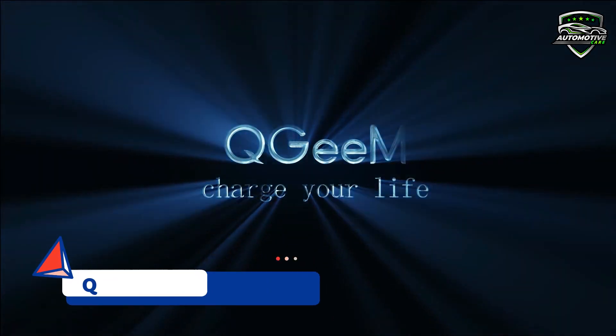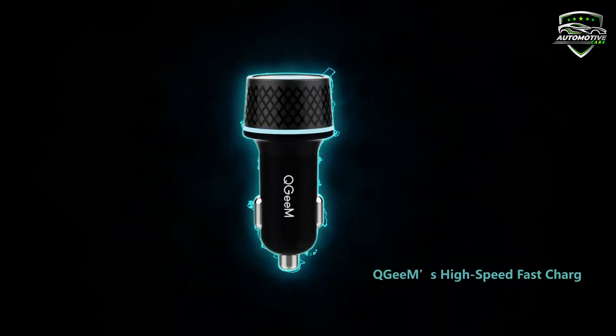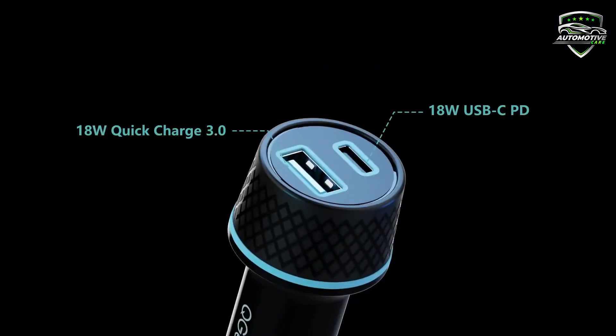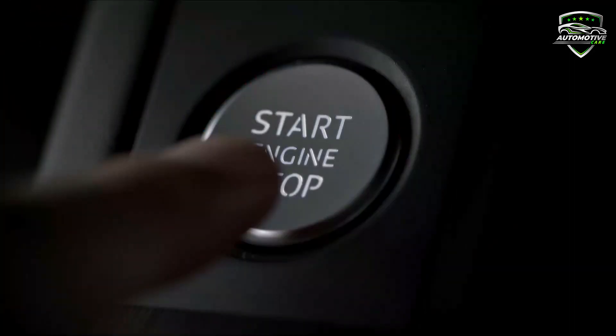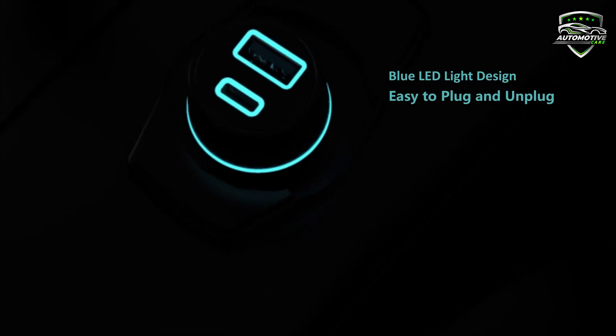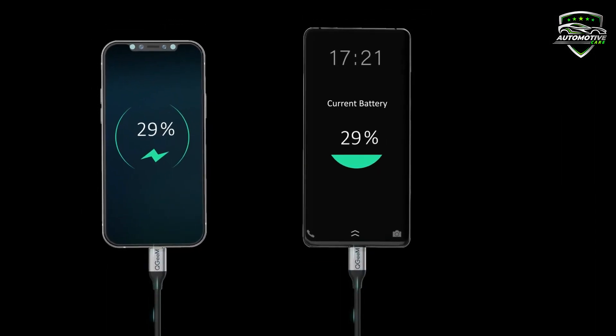At number 5: the QGIM USB car charger. It provides 4 times faster charging speed to compatible devices, charging up to 80% in 35 minutes. You can charge 2 smartphones at full speed at the same time. It's compatible with USB-C, iPad, MacBook, iPhone, iPod, HTC, Galaxy, Huawei, BlackBerry, MP3 players, digital cameras, PDAs, and more. It always provides full batteries even when you are using power-draining music or navigation apps.